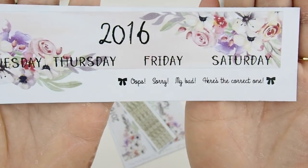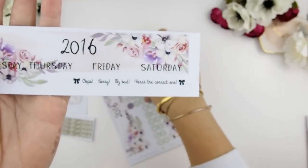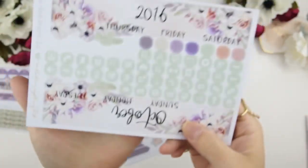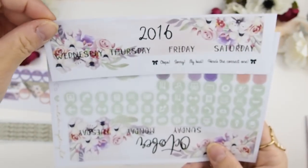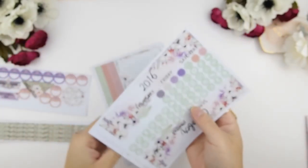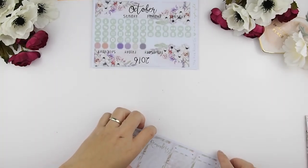I did make a boo-boo — oops, sorry, my bad. Here's the correct one. I printed out about 40 of the Happy Planner mat kits and then when I started cutting and packing them I realized Wednesday was missing. So instead of reprinting the whole page, I just printed out the correct sticker for you to use.